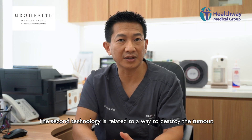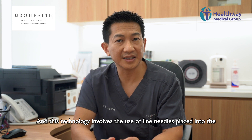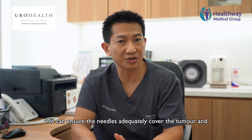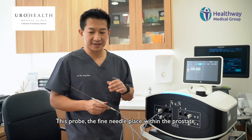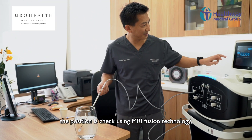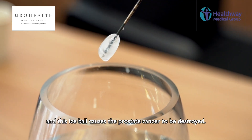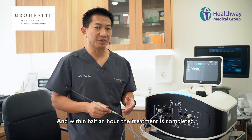The second technology is related to a way to destroy the tumor. In this case I would like to describe a technology known as cryotherapy or freezing. This technology involves the use of fine needles placed in the prostate, in many ways similar to the biopsy. The needles are guided into place by the use of MRI and ultrasound fusion technology. We can ensure that needles adequately cover the tumor and minimize damage to the surrounding tissue. These fine needles are placed within the prostate, the position is checked using MRI fusion technology, and after which the device is switched on. This creates an ice ball at the tip of the needle, and this ice ball causes the prostate cancer to be destroyed. The needles are frozen and thawed about two or three times and within half an hour the treatment is completed.